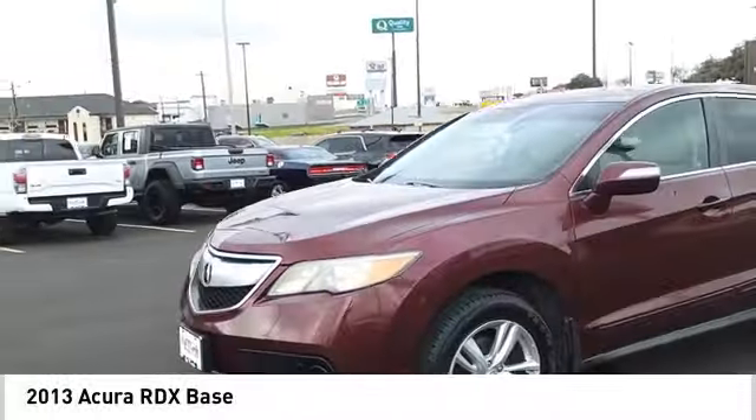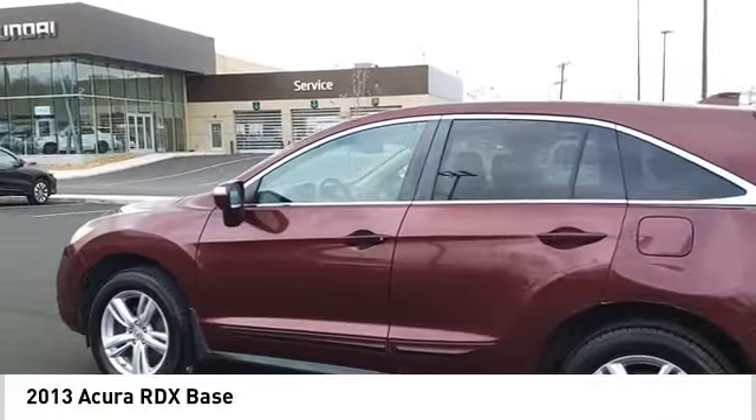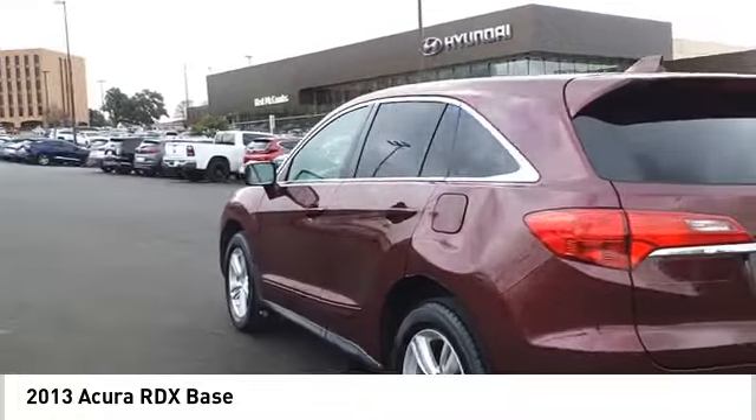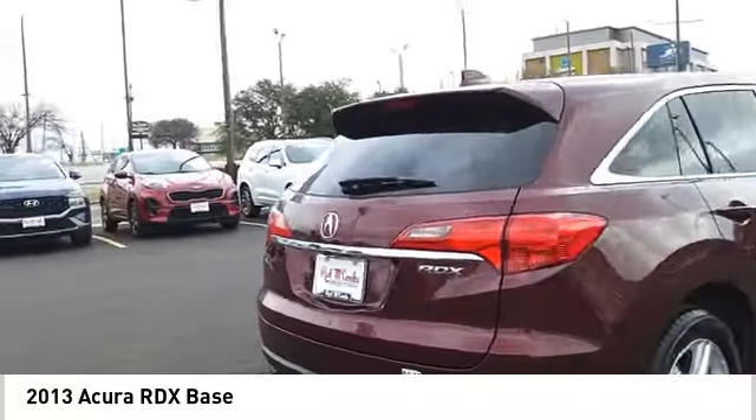Take a ride in the 2013 RDX. The RDX offers a stylish interior, plenty of sport, and a nice amount of utility. Here are some of this vehicle's great options.